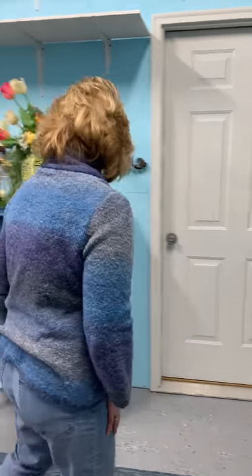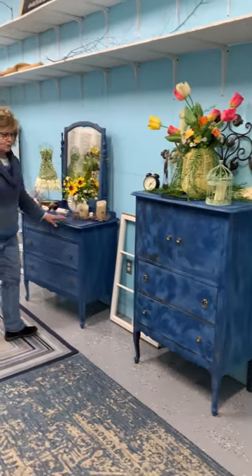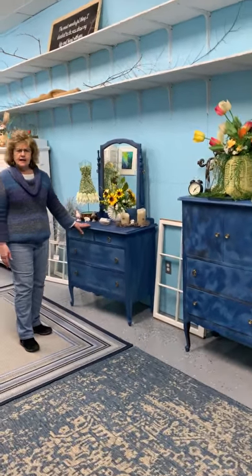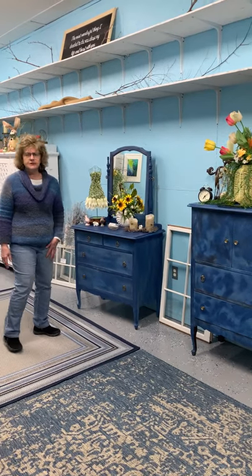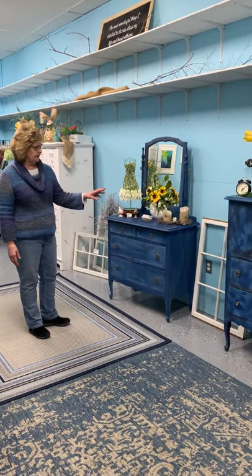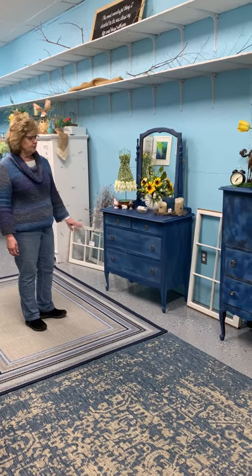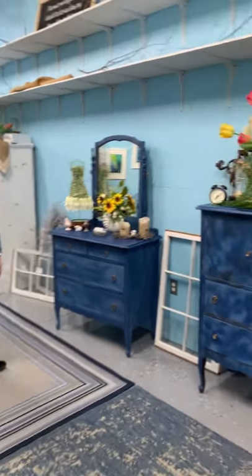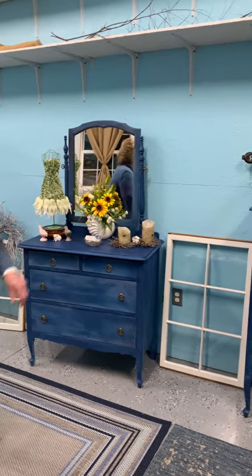We have a nice buffet and chest of drawers that we worked on. We've had these in the shop and we have decided that we're going to add to these pieces this year — we're going to put a headboard, a double headboard, that we're going to offer with these pieces if you're interested. It is currently white but we will be painting it to match this color, or leaving it white, and offering it as a grouping.